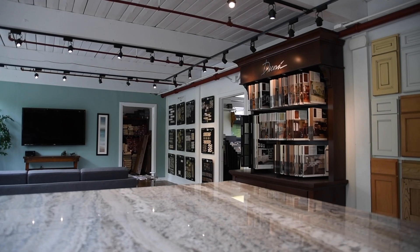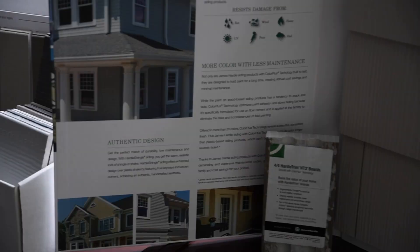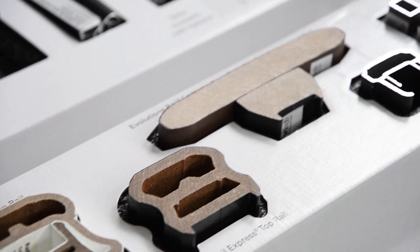Here at the showroom, we feature everything for the outside of your house, including roofing, James Hardy cement board siding, windows, doors, decking, and everything else that will make the outside of your home beautiful.